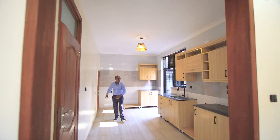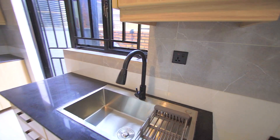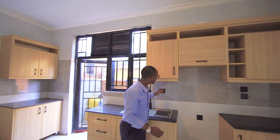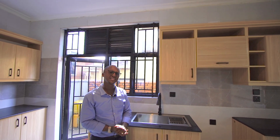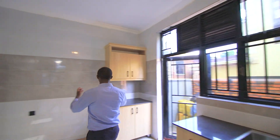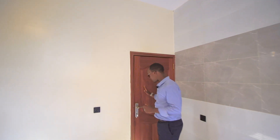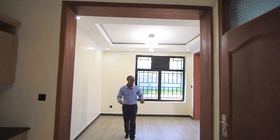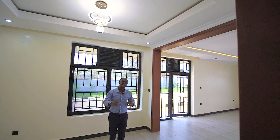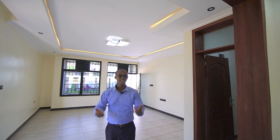Look at this kitchen — plenty of space. All the cabinets are on one side, leaving the other side open for practical use. The countertops are black granite, and every detail — handles, plugs, even the kitchen faucet — is black, keeping it consistent. There's also plenty of space for your fridge and a pantry room. On the ground floor you have the living room, dining area, kitchen, plus one self-contained bedroom.